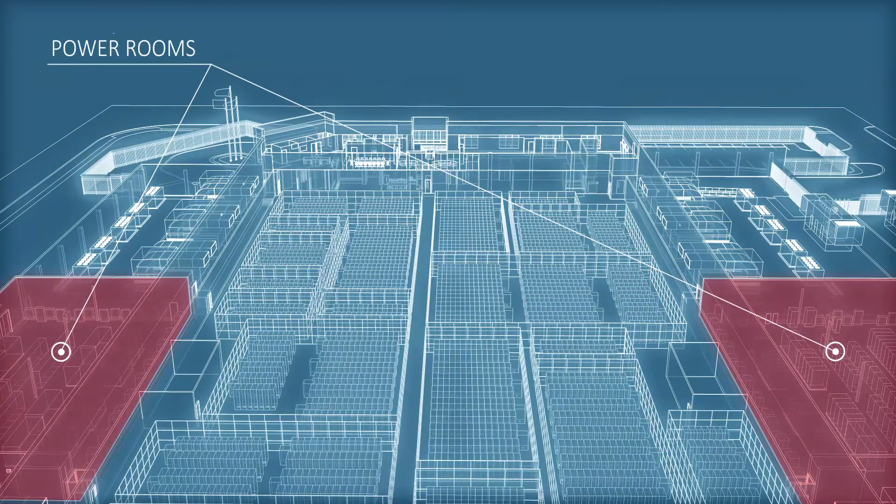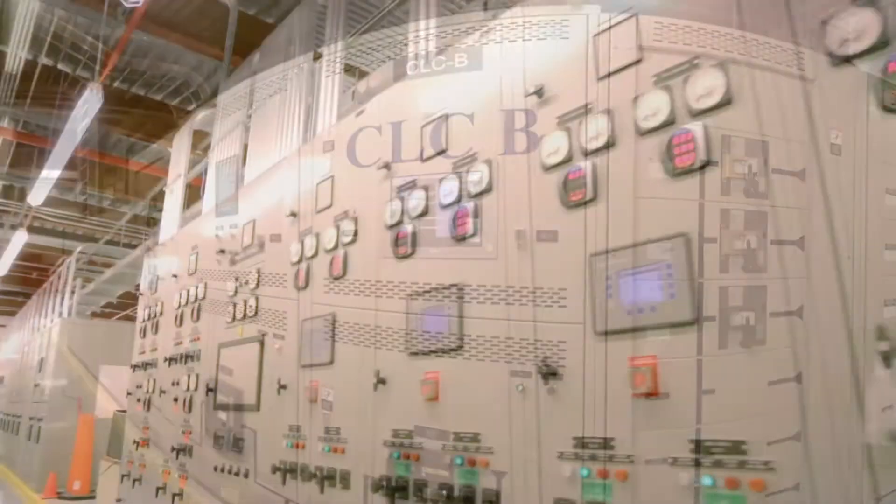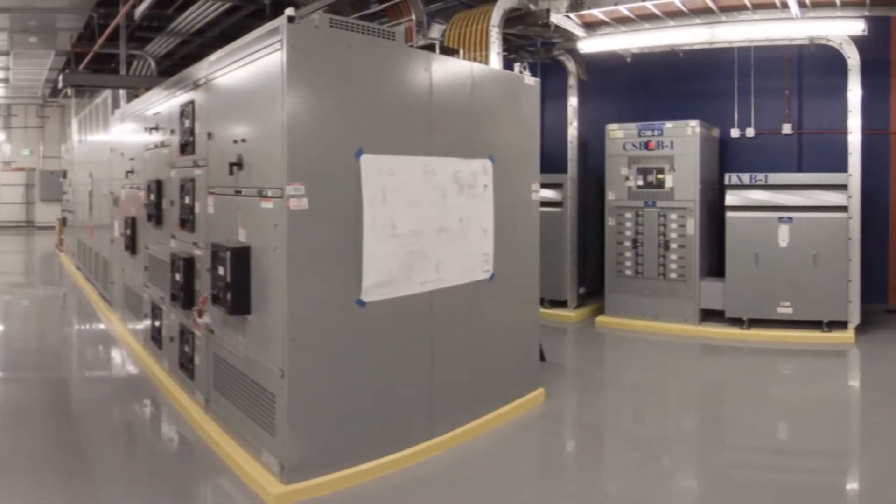The Flexential fault-tolerant power system protects your workloads against power fluctuations and outages, and avoids the need to schedule power system shutdowns to perform maintenance.